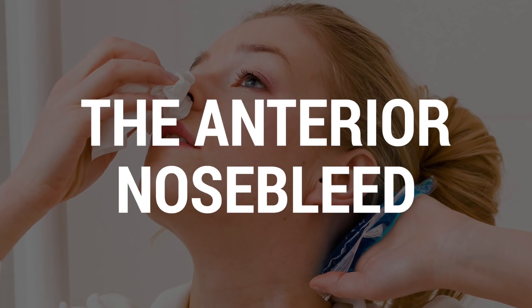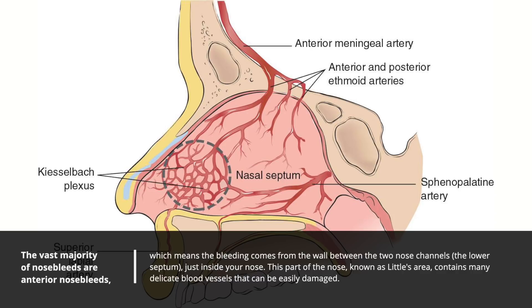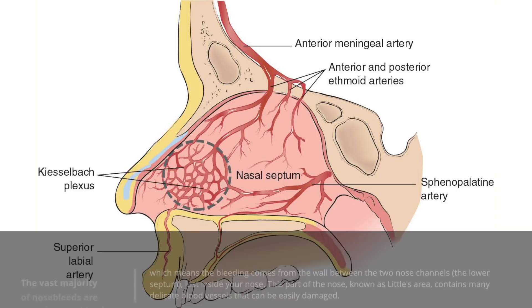The vast majority of nosebleeds are anterior nosebleeds, which means the bleeding comes from the wall between the two nose channels. That's the lower septum just inside your nose. This part of the nose contains many delicate blood vessels that can easily be damaged.